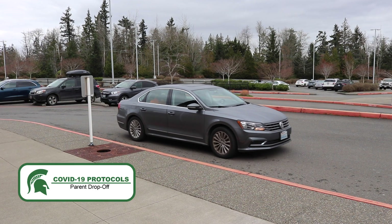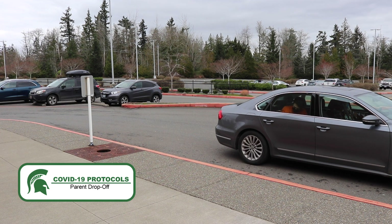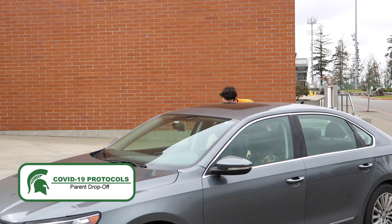Students that are being dropped off will use the entrance between the weight room and the Spartan gym. Please be prompt in exiting your vehicle as to keep the flow of traffic moving.